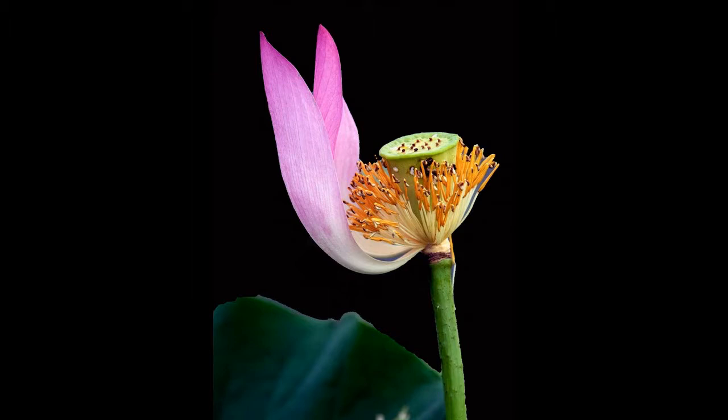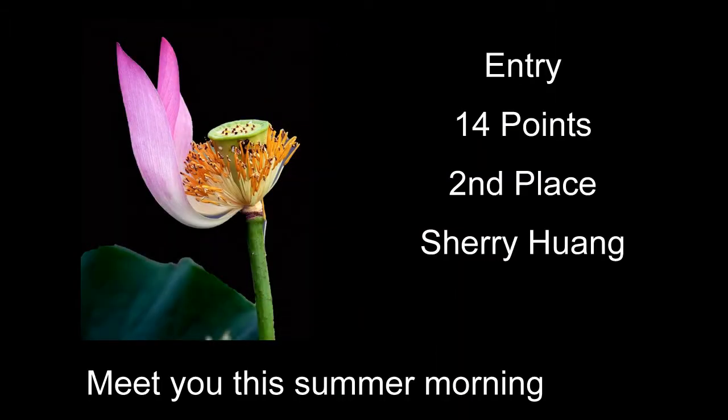Meet You This Summer Morning received 14 points and second place — a pretty nicely done image. The colors really pop but still look natural. I kind of like the composition and the dark background. Probably one thing that would help: right on the bottom almost center, there's a bright whitish-looking thing on the leaf. I would have probably just cropped up just a tad and gotten rid of that, because it's kind of distracting — that little brighter spot down at the bottom isn't adding anything to the image.